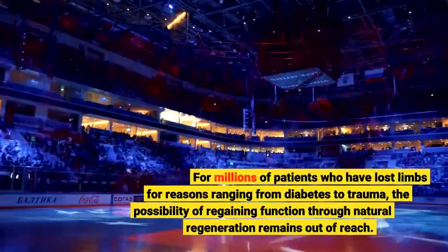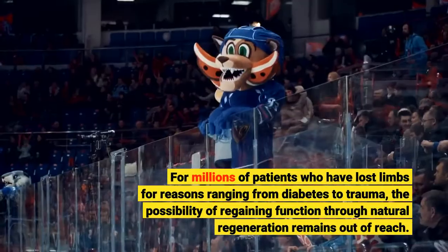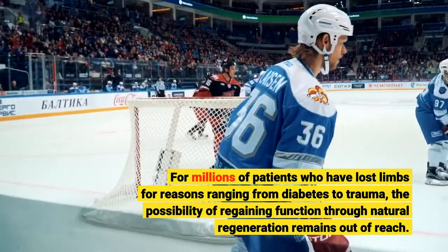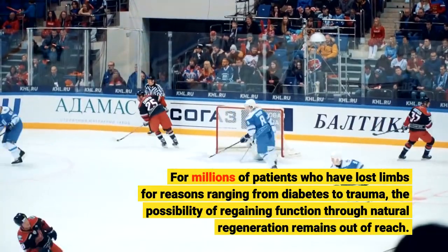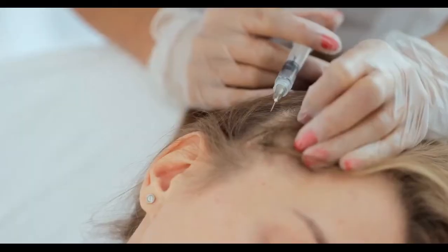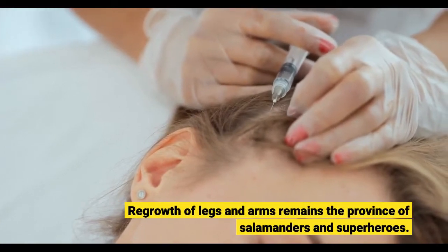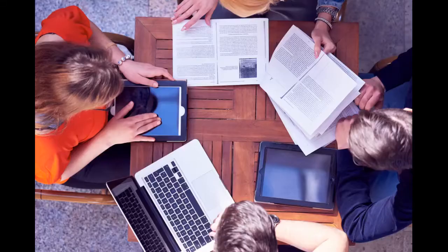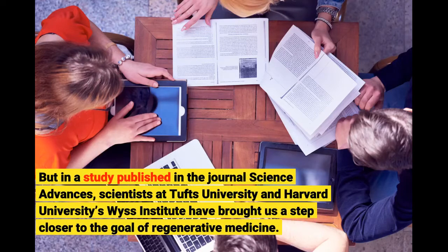For millions of patients who have lost limbs for reasons ranging from diabetes to trauma, the possibility of regaining function through natural regeneration remains out of reach. Regrowth of legs and arms remains the province of salamanders and superheroes. But in a study published in the journal Science Advances, scientists at Tufts University and Harvard University's Wyss Institute have brought us a step closer to the goal of regenerative medicine.